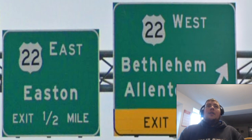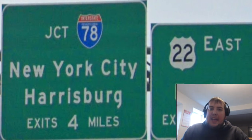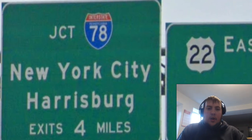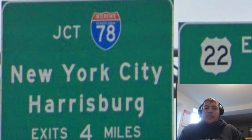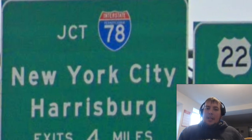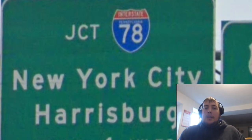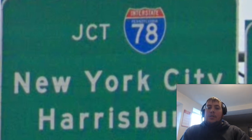US 22 eastbound is signed for Easton. If you have any naysaying to do about the choices that I think, leave them in the comments below because I'd like to talk about that more with you guys. This is all just my two cents on this stuff. If you disagree with me, I'd like to have a civil discussion about that. There were some great comments on the 322 westbound video, and I'd like to have some more discussion like that.